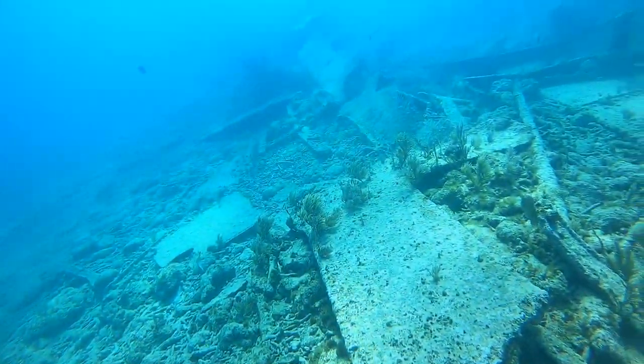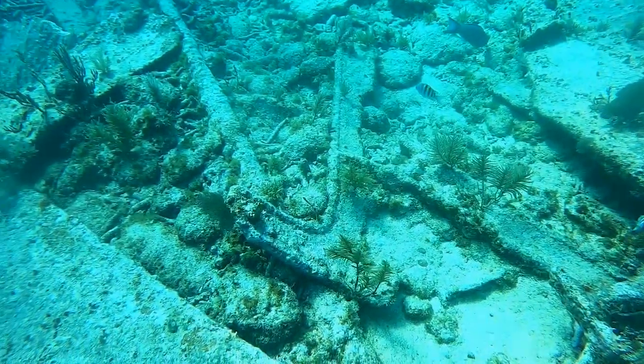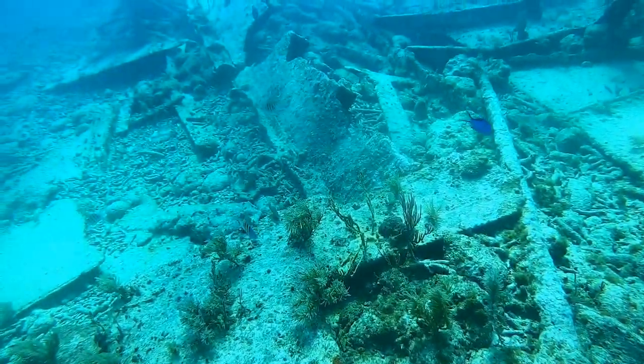You guys can tell we are out at a shipwreck right here. It's pretty decayed, but nonetheless there's plenty of life and lots of fish to see.